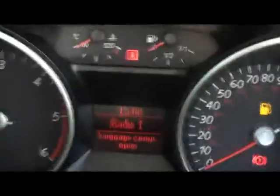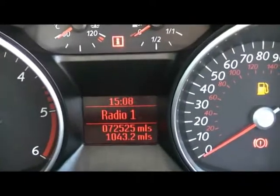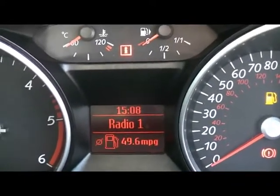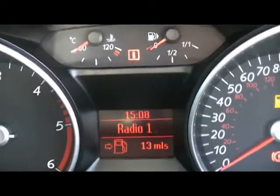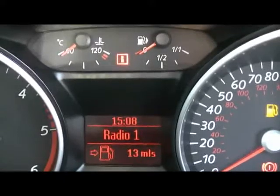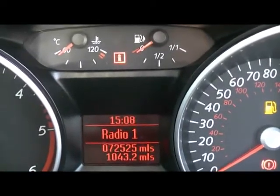And for the onboard computer, which is just down there — it shows MPG, distance to empty and average speed. And you can see the car's covered 72,000 miles.